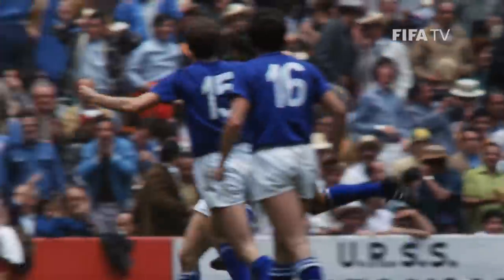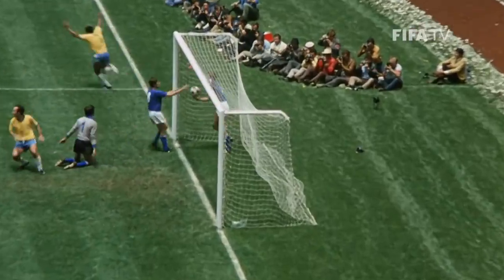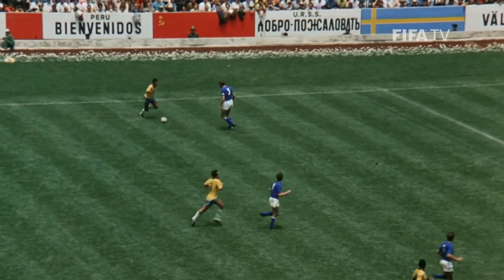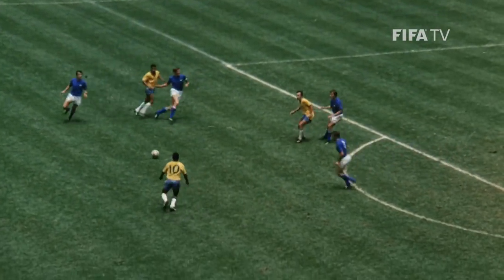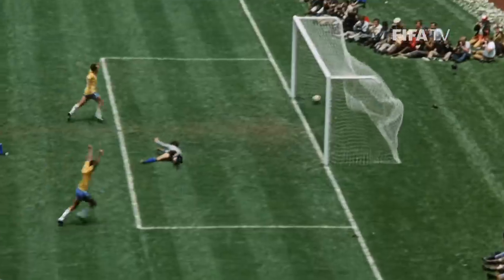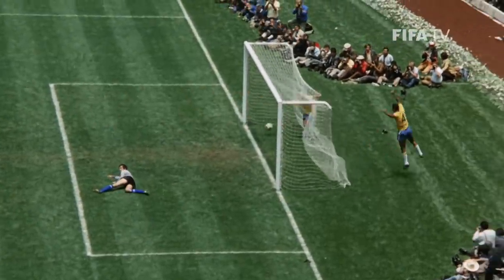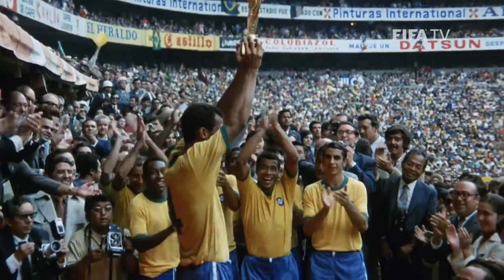Italy fought back, but the sublime ability of these superstar Brazilians was ultimately too much for the Azzurri defence. In the final five minutes, the Azteca witnessed one of the greatest goals ever scored at a World Cup — a masterclass in creativity and passing, finished off by captain Carlos Alberto. Carlos Alberto is coming up on his right! Oh, magnificent! Talk about icing on the cake!